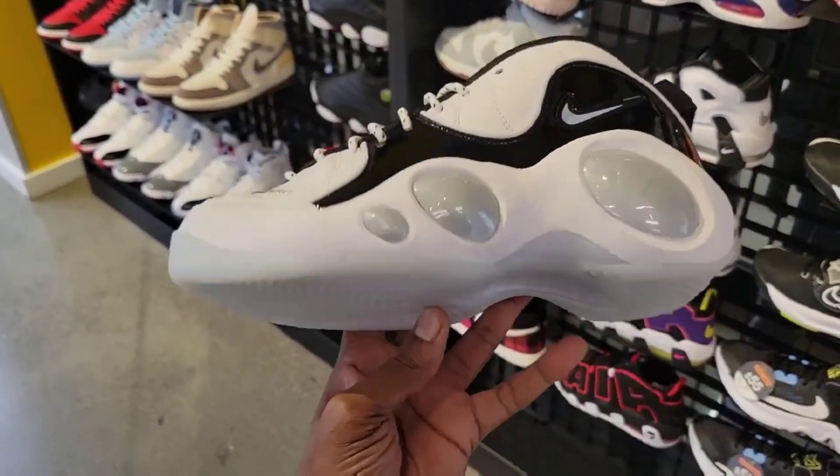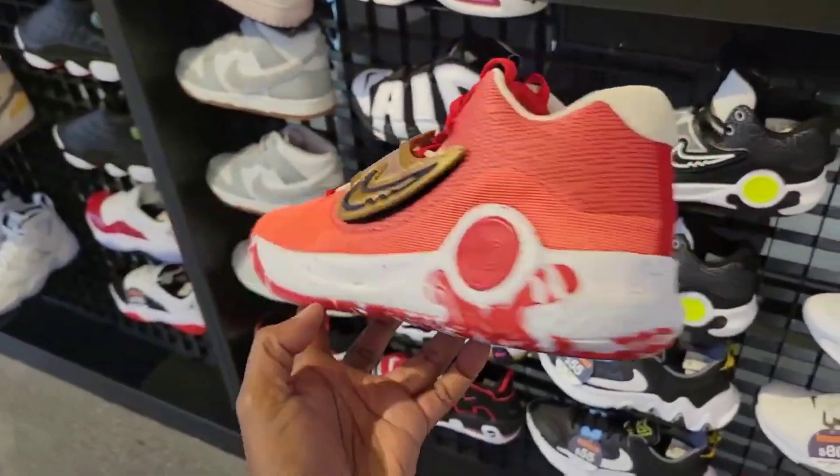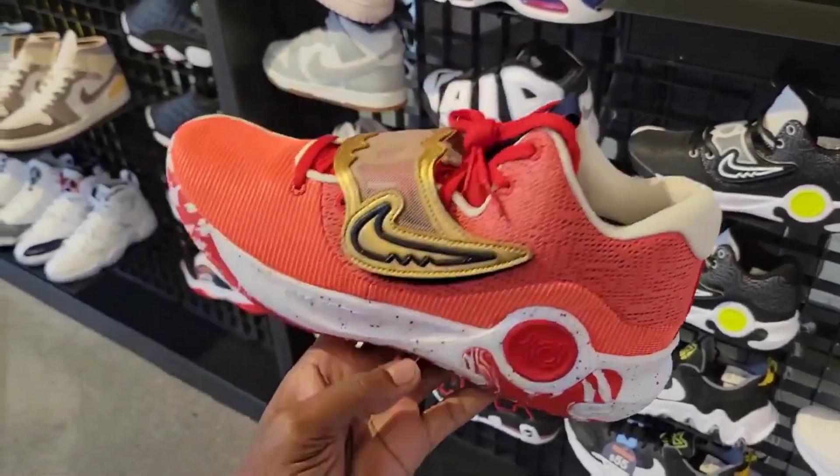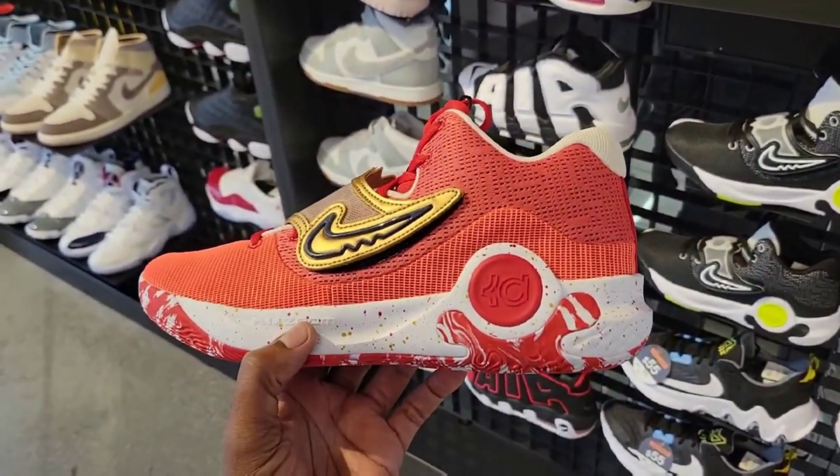I think the traction might be well too. Give me your thoughts overall. Got the KD Trey 5 10 in a red colorway, which we've seen before — it's just KD's budget model for hooping. Definitely a good basketball shoe with a lot of tech. You got the Air Zoom in there and you got some React outsole.